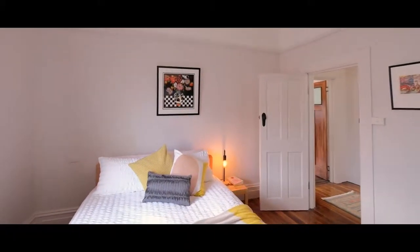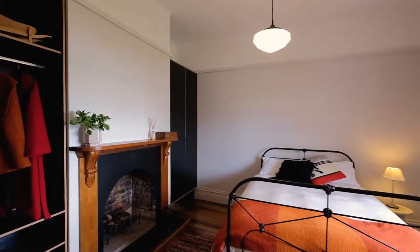Each of the bedrooms is spacious and light-filled, featuring built-ins.